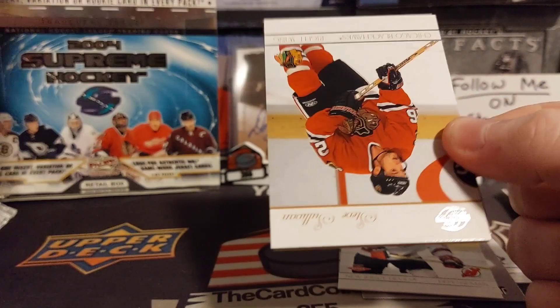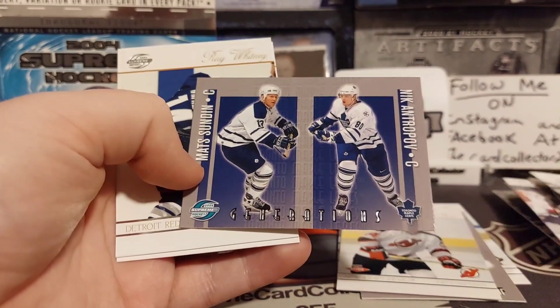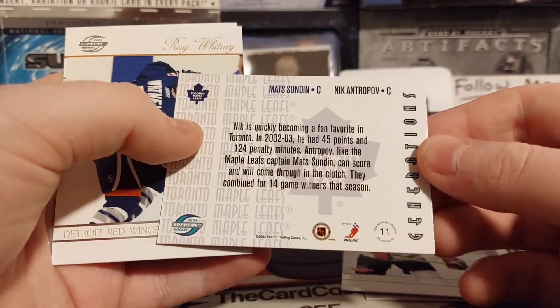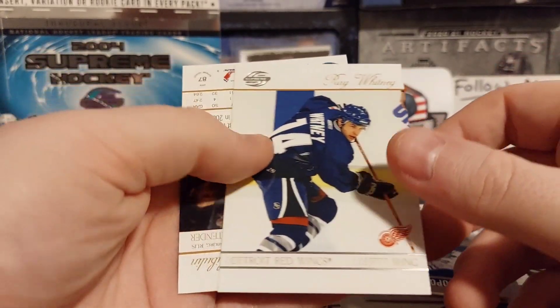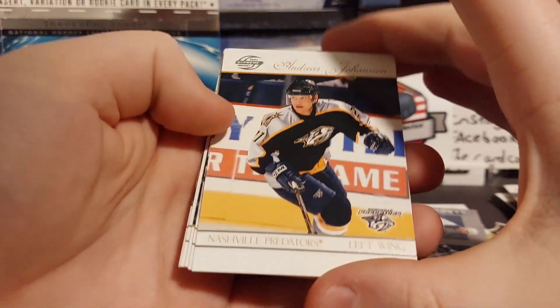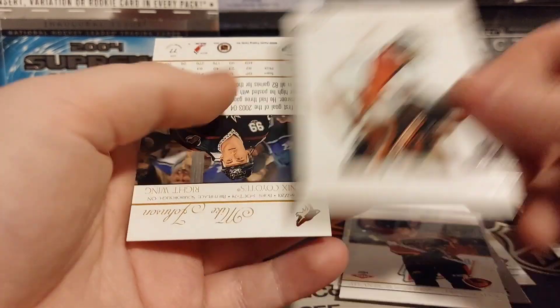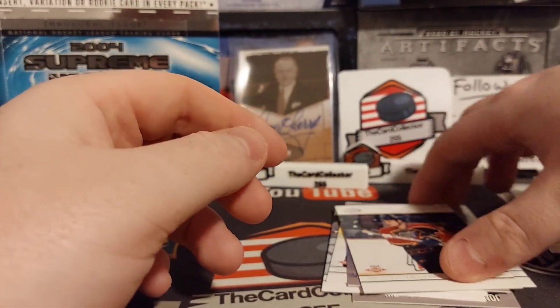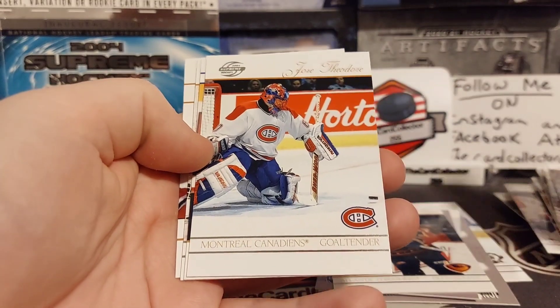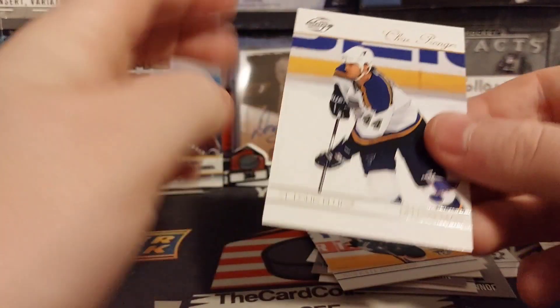I'll have to watch for the rookie logo right at the bottom. Steve Sullivan, Matt Sandin, and Nikita Antropov. Detroit - Nikolai Khabibulin. Johnson Brodeur. Another rookie card of Joe - no idea what his last name is. We got Patrick Marleau, Theodore blue, Andres Johansson, Salo, and Chris Pronger.